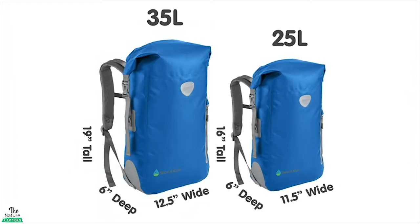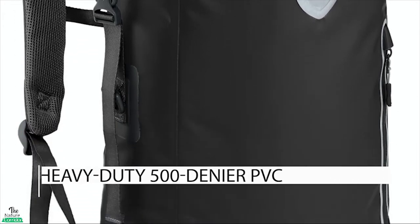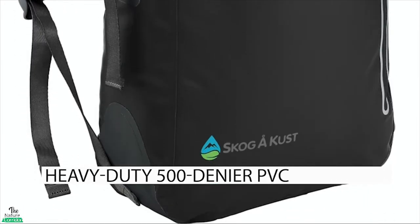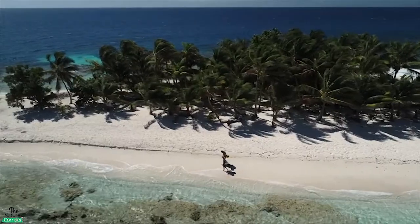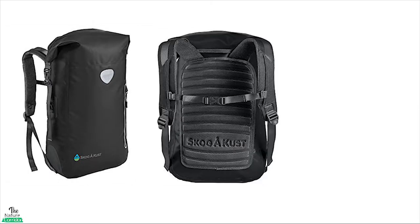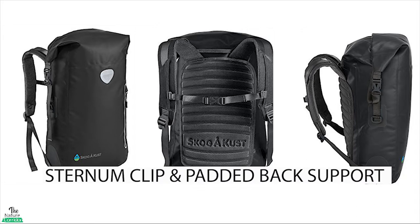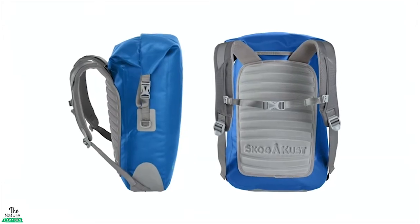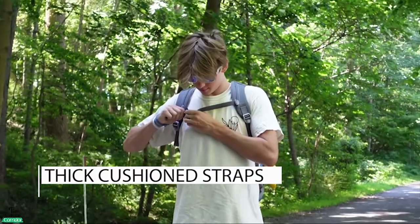Available in 25 and 35 litre sizes, the back sack is made from heavy-duty 500 denier PVC that completely repels the elements to keep your gear dry when enjoying outdoor activities. To ensure that your backpack remains comfortable, this bag comes complete with a sternum clip and padded back support to help relieve pressure on the muscles as you move. The thick cushion straps can be adjusted to find a custom fit.